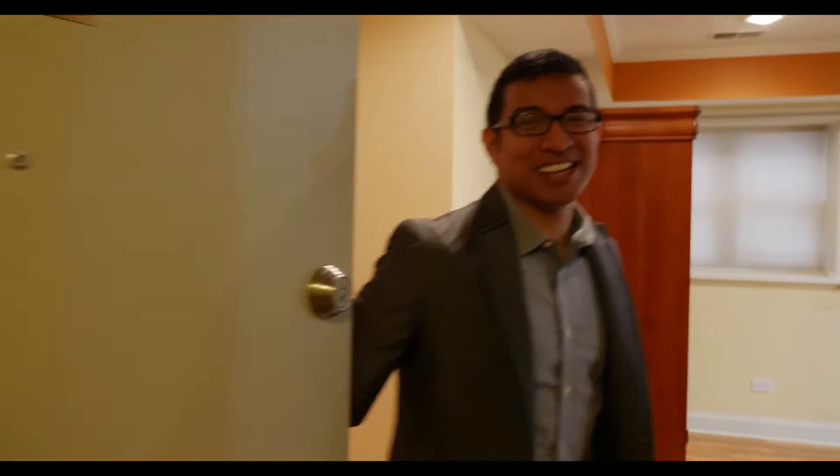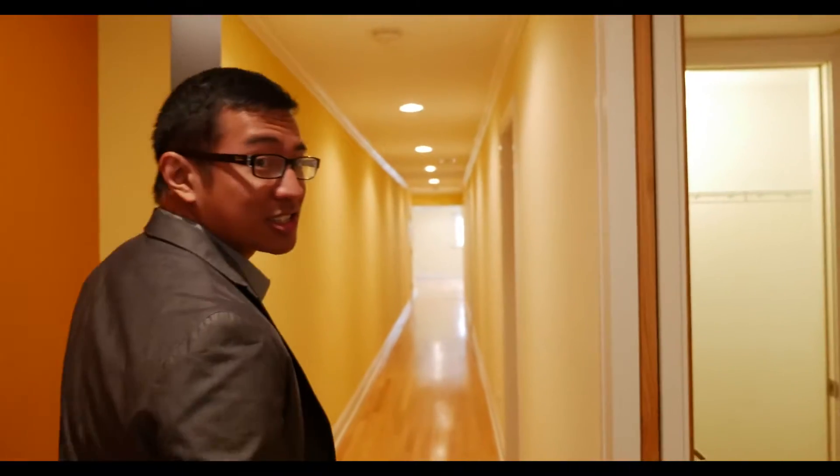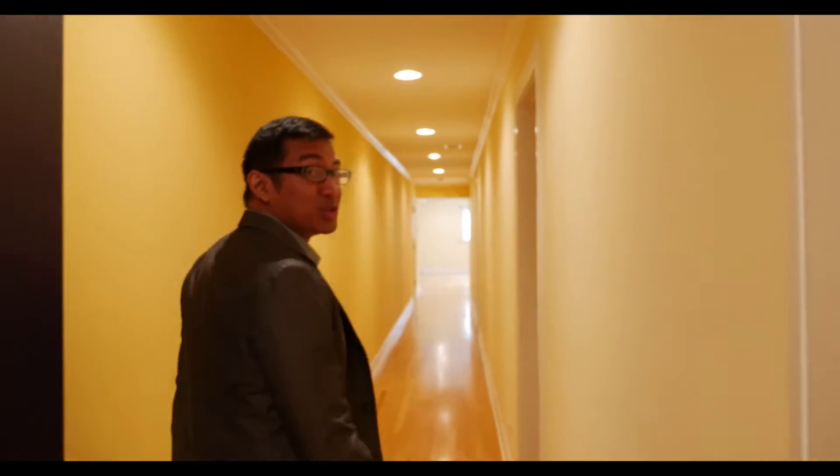Hello, come on inside. Take a walk down this grand hallway with me. This condo includes an office, two bedrooms, and two full updated bathrooms.